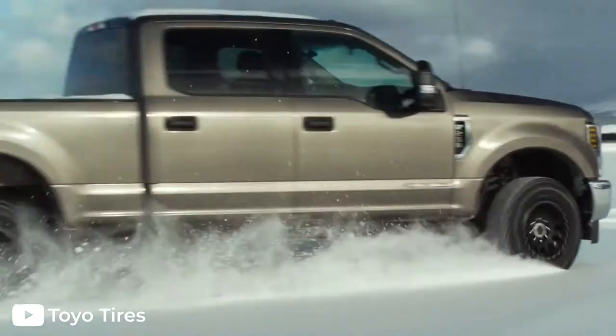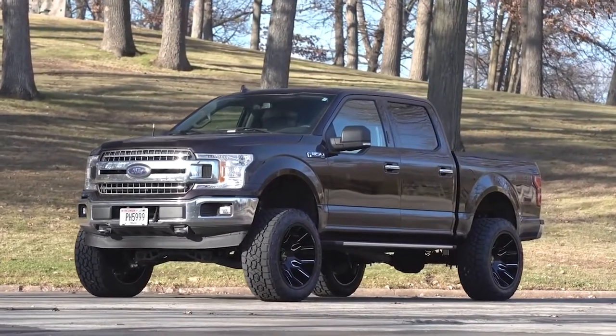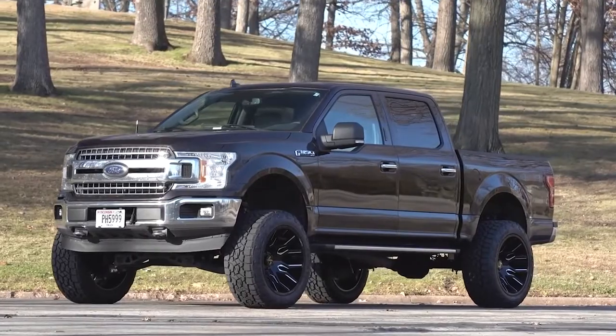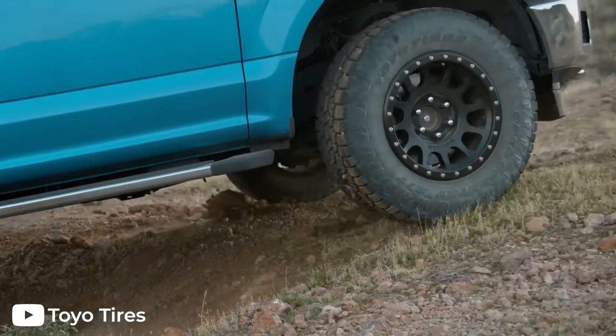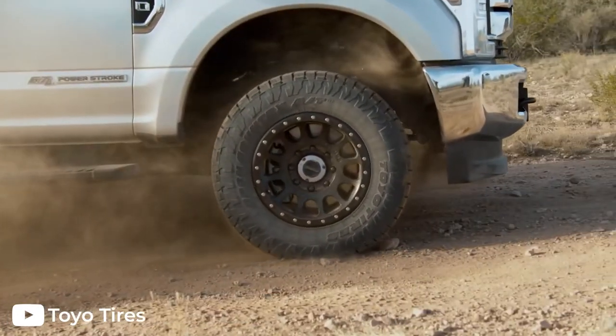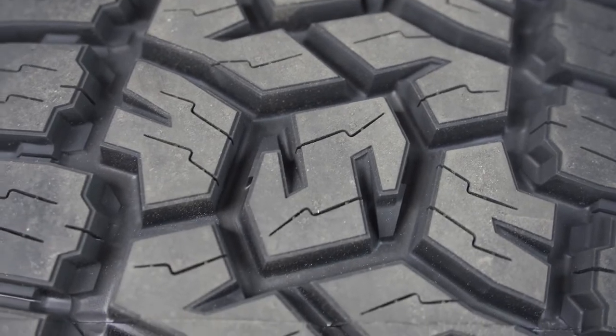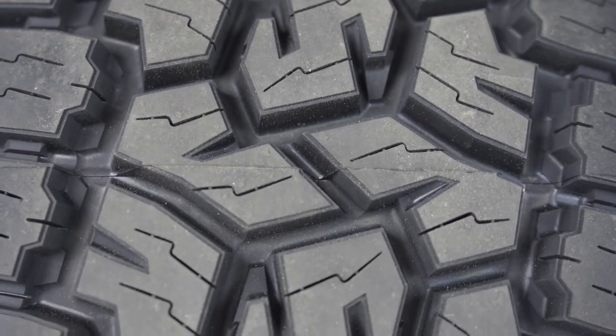Winter driving will also be a breeze with its three-peak mountain snowflake rating — it can make it through almost anything. The AT3 is a great tire for commuting, but if you want to leave the pavement behind and take a trip down a local trail, this tire will really start to shine. Featuring stone ejectors, aggressive tread blocks, and a puncture-resistant compound, the newest model in the Open Country lineup leaves very little to be desired.